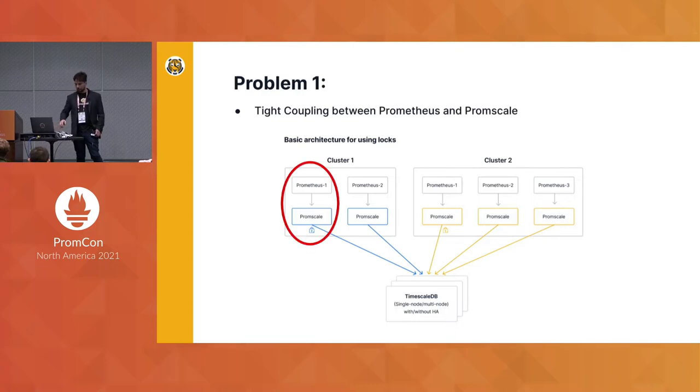There were two problems with this solution. The first is that it created a tight coupling between the Prometheus instances and the PromScale instances. Prometheus itself couldn't take the lock — it had to delegate that to PromScale — but now you have a one-to-one coupling between the Prometheus servers and the PromScale servers. Really what you want is one Prometheus tier, a load balancer, and then one PromScale tier, which was impossible in this kind of system.